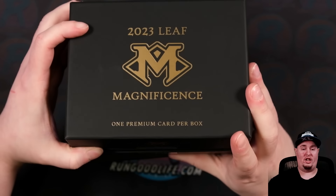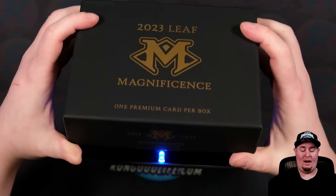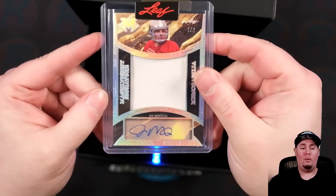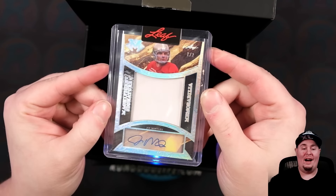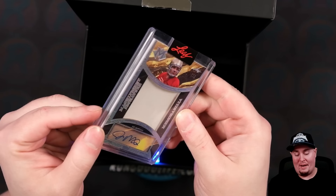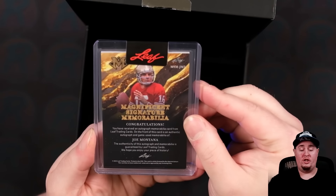There's a little light inside the box that shines on your card as you open it. First card out is going to be a Magnificent Signatures, numbered one of two — Joe Montana. That is not who we were looking for.